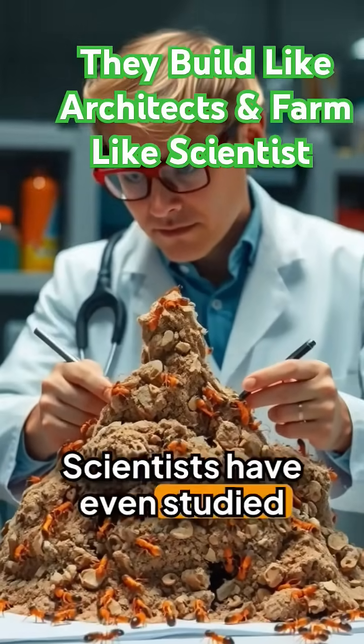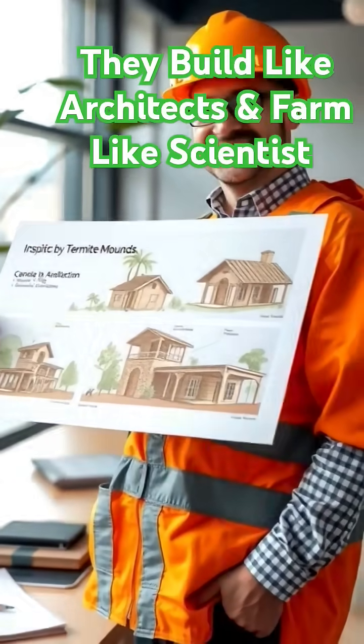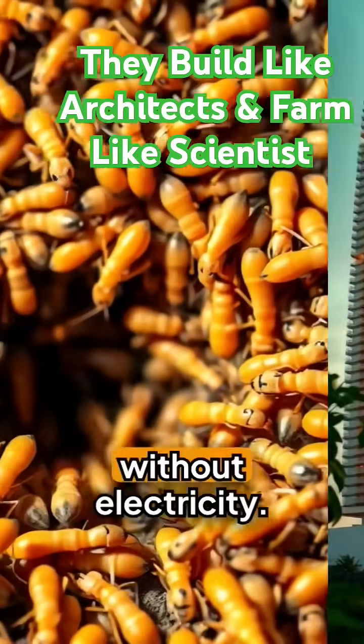Scientists have even studied termite mound design to inspire eco-friendly architecture in human buildings. That's right — tiny bugs teaching us how to cool skyscrapers without electricity.